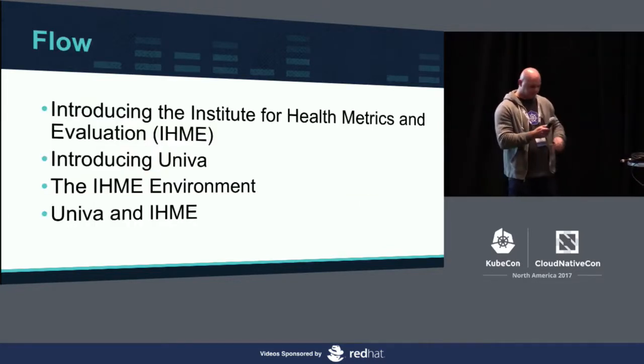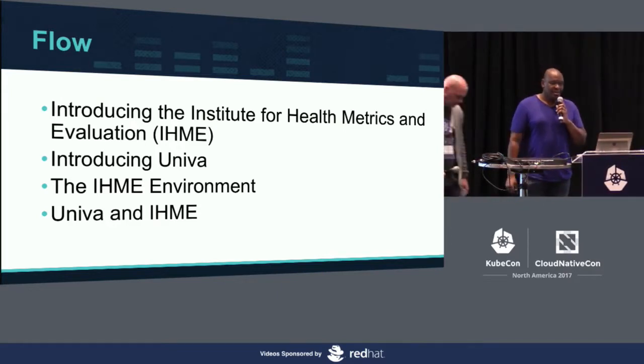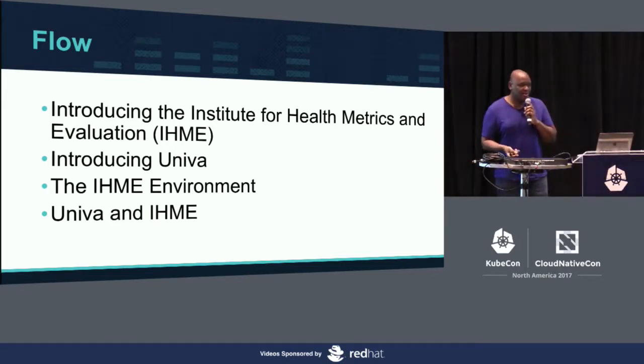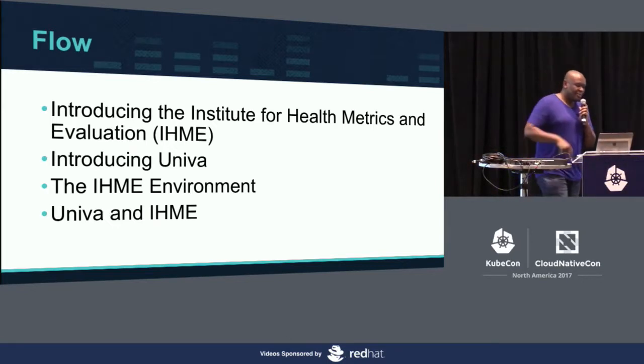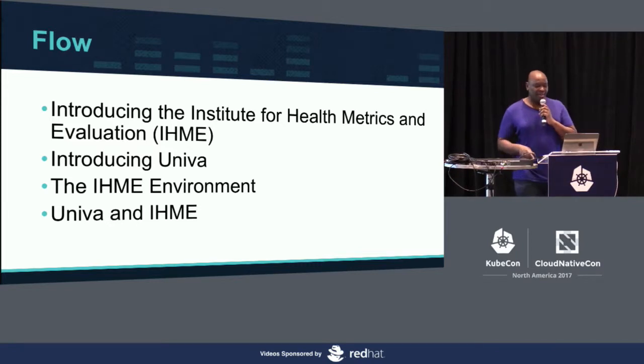The flow of this talk is going to be pretty simple: talking about IHME, which I'm going to do, then having Jason come up and talk about Univa, then I'm going to come back up and talk about the IHME environment, and then Jason's going to come back up and talk about the collaboration we've actually been doing.